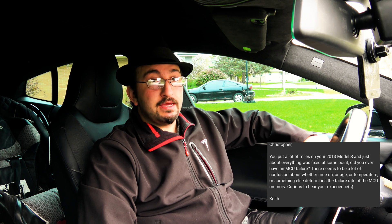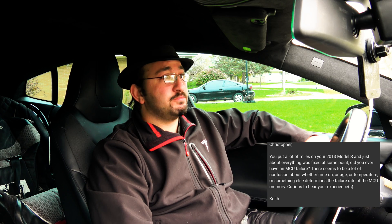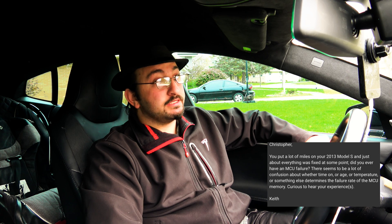With October being such a slow news month, I thought, why not dip into the viewer questions bag? We have a question from Keith. He says: Christopher, you put a lot of miles on your 2013 Model S and just about everything was fixed at some point. Did you ever have an MCU failure? There seems to be a lot of confusion about whether time on, age, temperature, or something else determines the failure rate of your MCU memory. Curious to hear your experiences.